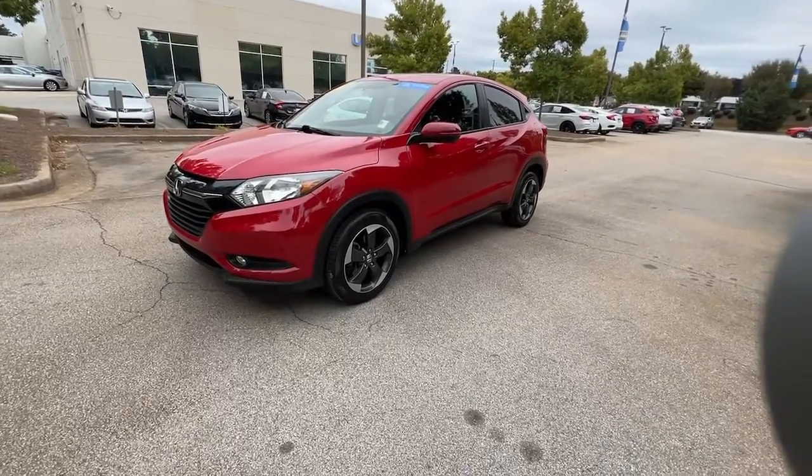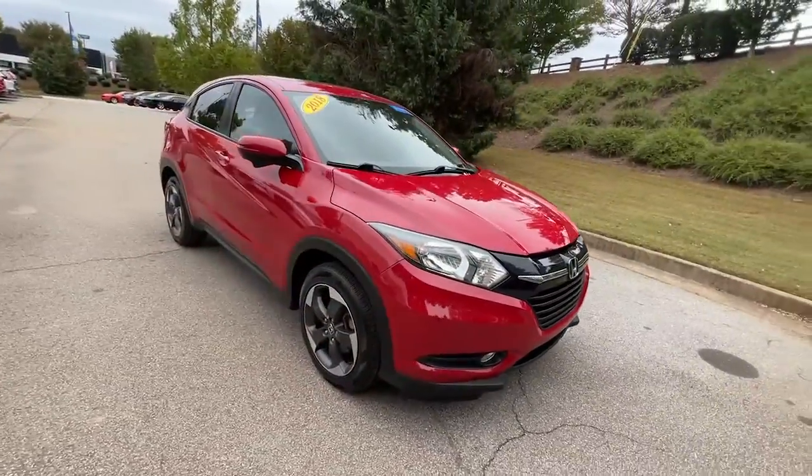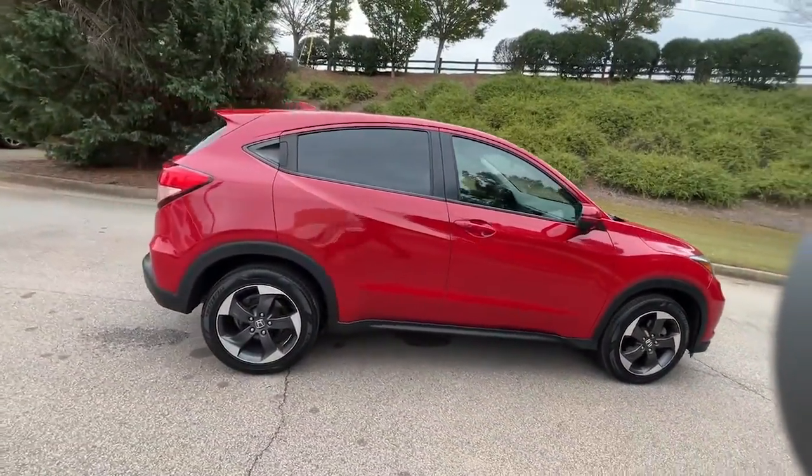Take a moment to check out the 2018 Honda HR-V. This vehicle is an outstanding buy with fewer than 80,000 miles on the odometer.